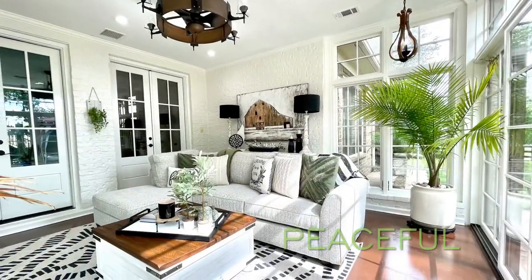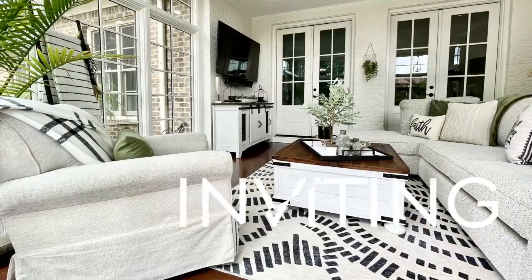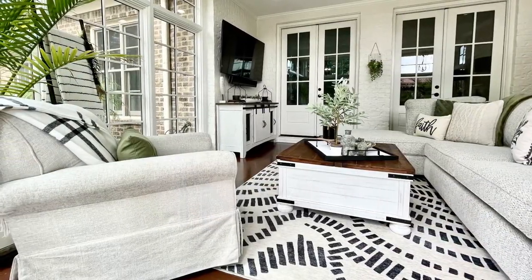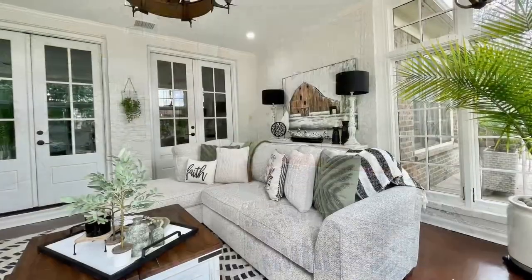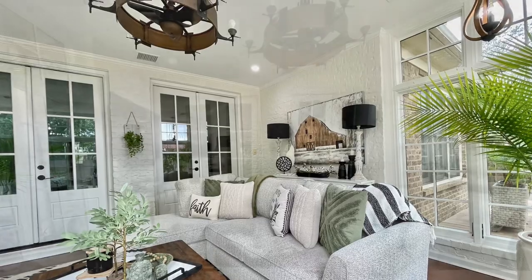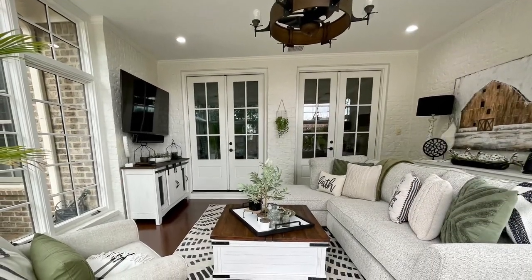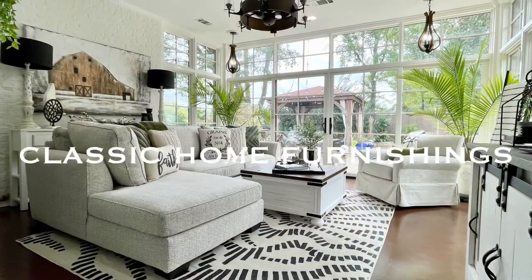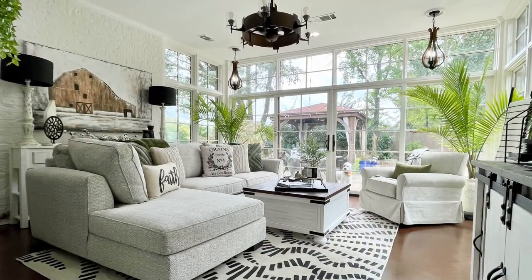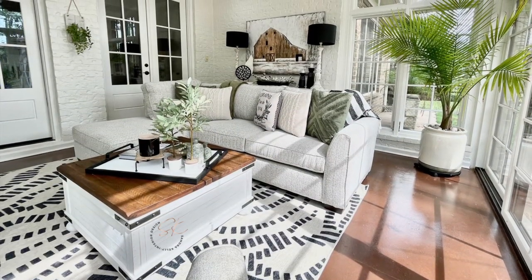This sunroom is so peaceful and so very inviting. I know that they're going to be extremely comfortable here and it's probably going to be David's favorite place to be. All the beautiful furniture and some of the artwork comes from our friends over at Classic Home Furnishing — check them out, they are really helpful and have some beautiful things in stock.